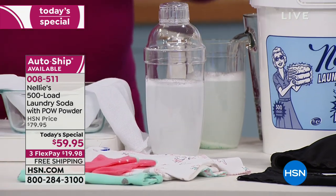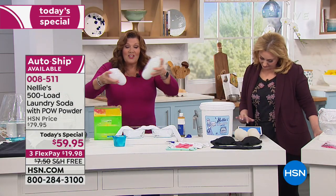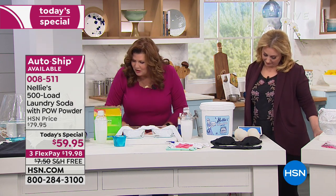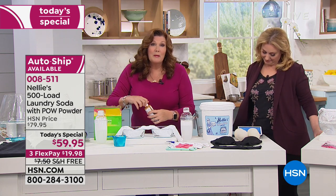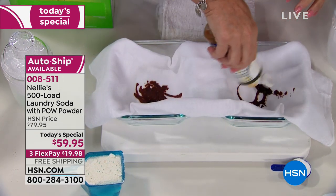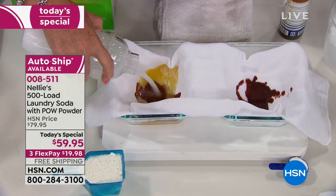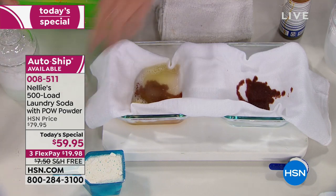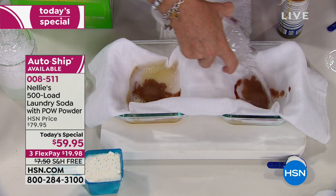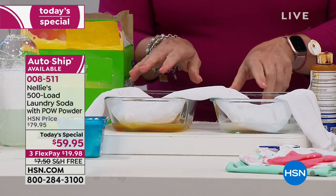I'll put my cocktail shaker lids on and shake them up to get them nice and blended. There's my Nellie's and there's my leading detergent. Now I've got iodine, so we're going to make a mess in the baby diaper. I'm going to take the leading detergent formula and pour it in on that side, and the Nellie's on the Nellie's side. That's iodine in there. Right away you can already see that there's a difference.